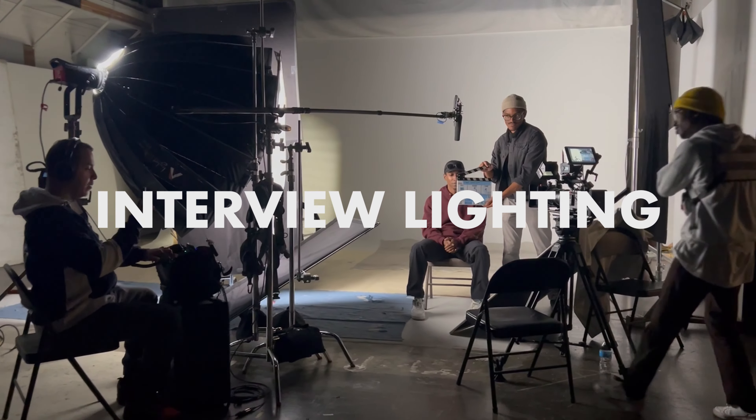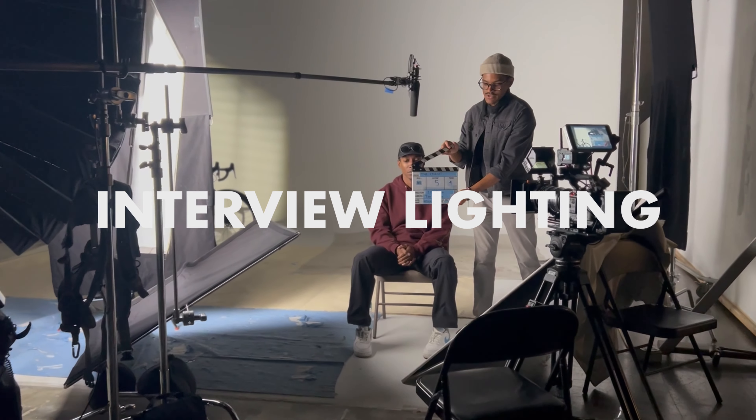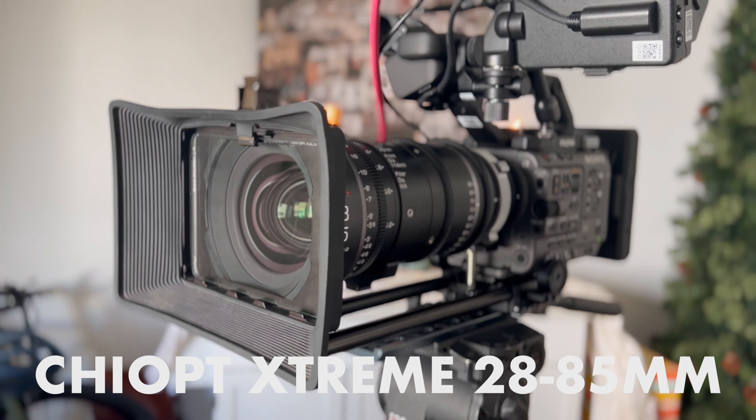Let's talk about lighting. We recently shot a documentary about a cyclist who got into an accident with a car, and like most documentaries, the main footage was an interview. We shot it on the Sony FX6 with the Chioptic Stream 28-85mm CineZoom. If you want to check it out, it's up on our channel right now — it's called 'It Could Happen To You.'